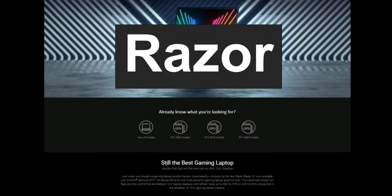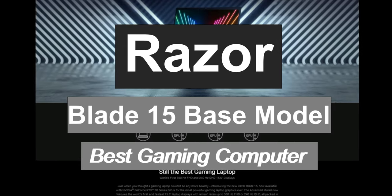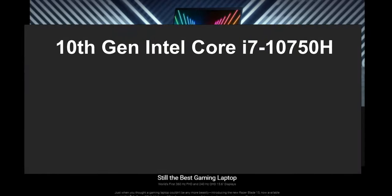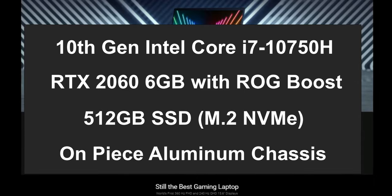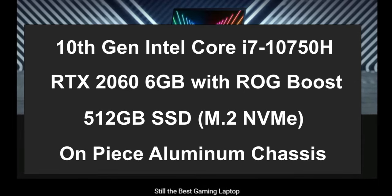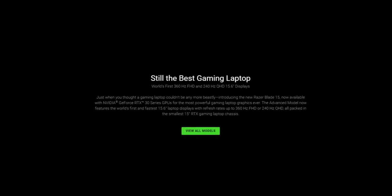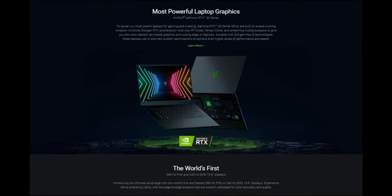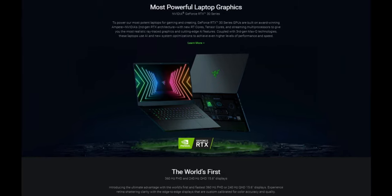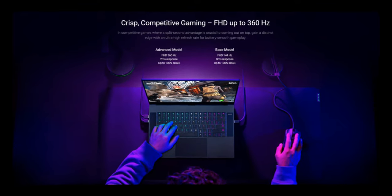Number 4 on the list is the Razer Blade 15 base model, and it is one of the best gaming laptops. It comes with the Intel Core i7-10750H processor, the GeForce RTX 2060 6GB GPU, 512GB SSD storage, and a one-piece aluminum chassis. Known to be the best gaming laptop, with the world's first 360Hz FHD and 240Hz QHD 15.6-inch displays and powerful graphics with the GeForce RTX 2060 NVIDIA GPU. The base model comes with full HD 144Hz display, but can go up to 360Hz with the advanced models.